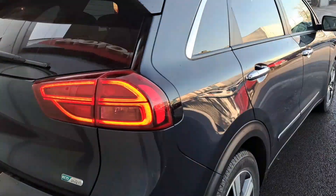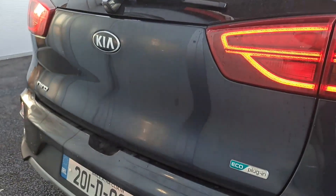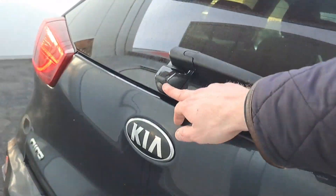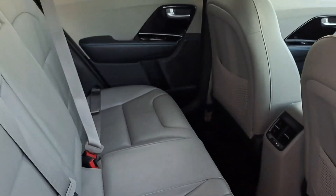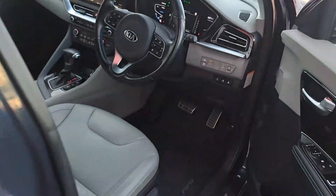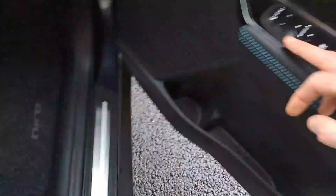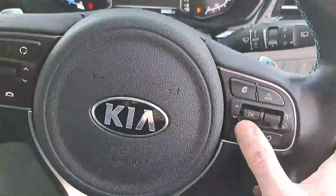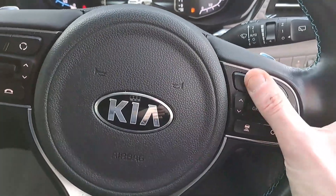The warranty runs up until 2027. Features include rear parking sensors, a reverse camera, full leather interior, heated seats in the front and in the rear, two isofix seats in the rear, and keyless entry with push button start.